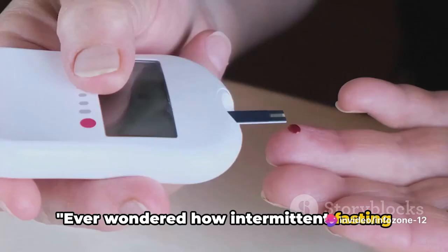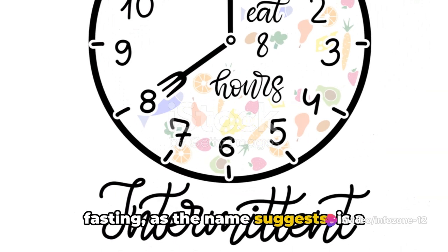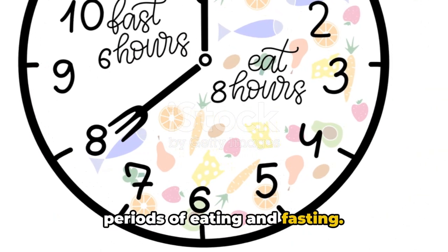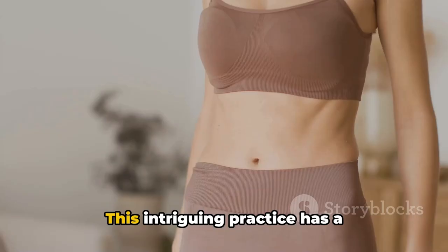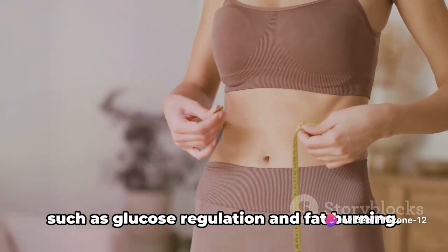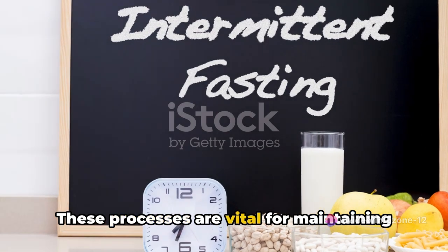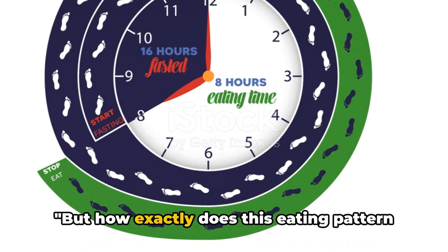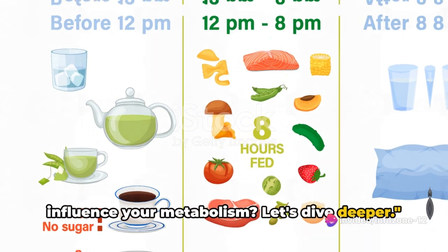Ever wondered how intermittent fasting affects your metabolism? Intermittent fasting, as the name suggests, is a pattern of eating that alternates between periods of eating and fasting. It's not about what you eat, but when you eat. This intriguing practice has a significant impact on metabolic processes, such as glucose regulation and fat burning. These processes are vital for maintaining energy and overall health. But how exactly does this eating pattern influence your metabolism? Let's dive deeper.